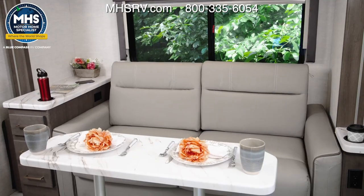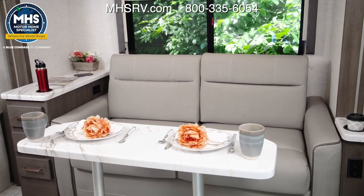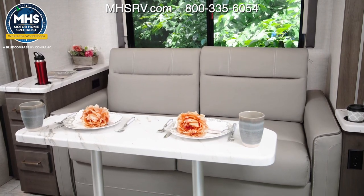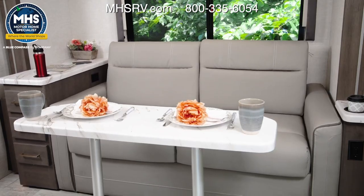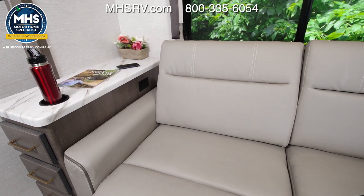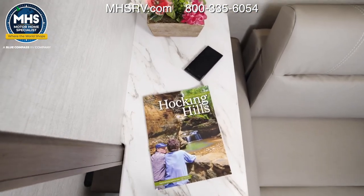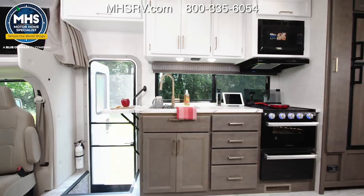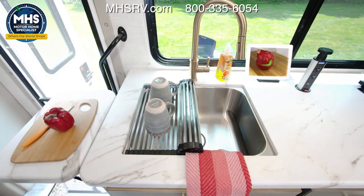You can set up the table like we have here, and it doesn't have to look this fancy — paper plates are totally acceptable on your camping adventure. When you're ready, store the table and open up the tri-fold sofa, one of three sleeping options on board. No matter how you're using the sofa, having this large side table is a great way to stay organized. It has a cup holder, wireless charging, and you have room for what you need. There are also three large cabinets above.